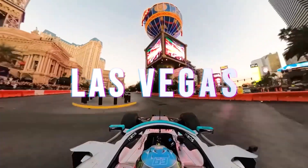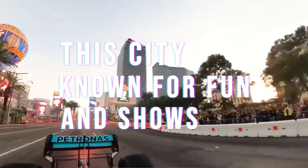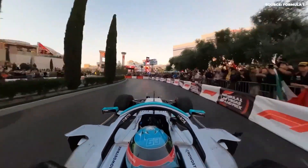Making a Grand Prix race in Las Vegas is a big and exciting project. This city, known for fun and shows, is now turning into a place for fast car racing. It's a big job to change a city into a racetrack for very fast cars, and they did it in just a bit over one year.